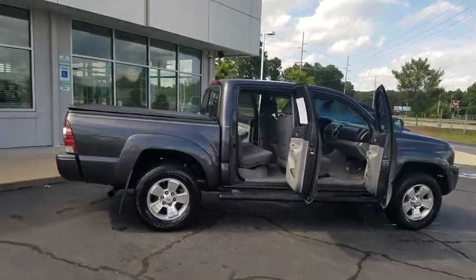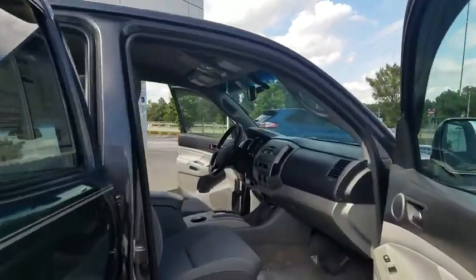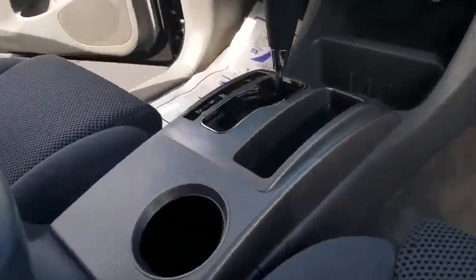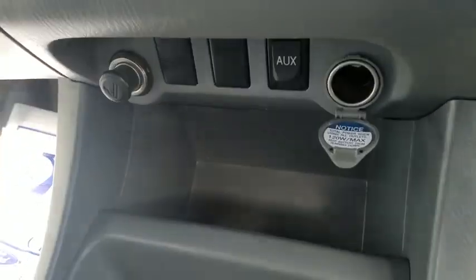Overhead console, front bucket seats, tilt steering wheel, front reading lamp, passenger vanity mirror, steel wheels, front wheel independent suspension, low tire pressure warning, four-piece floor mat set.